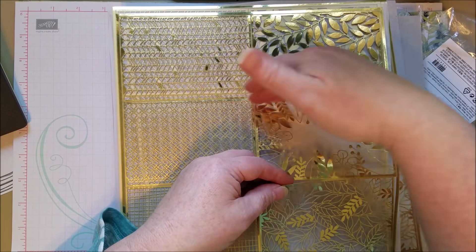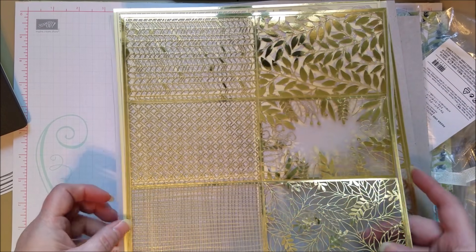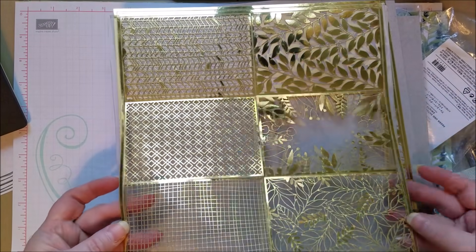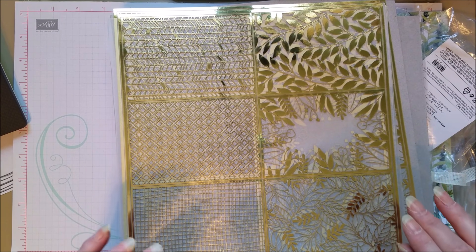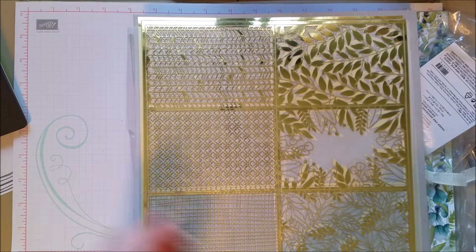These have already been cut and they're just barely hanging on to each other. They're sized great for a card front, and of course you can snip them up. This is called the Forever Gold Laser Cut Specialty Paper. That's pretty awesome — I was excited to see that in person. So that's that collection.